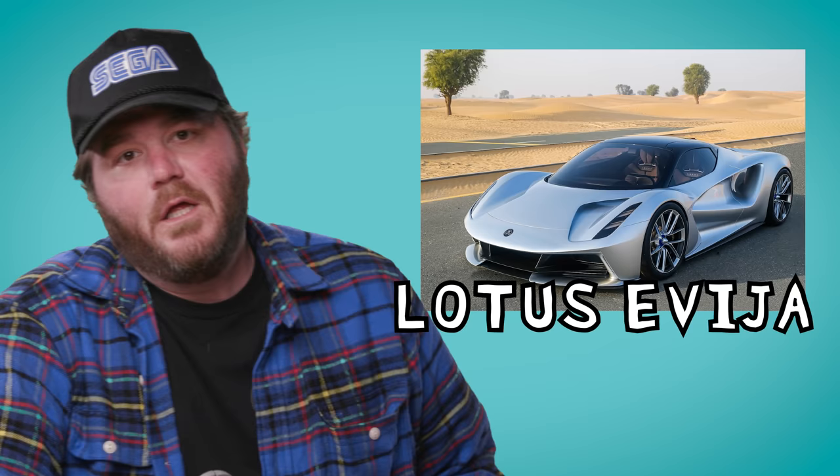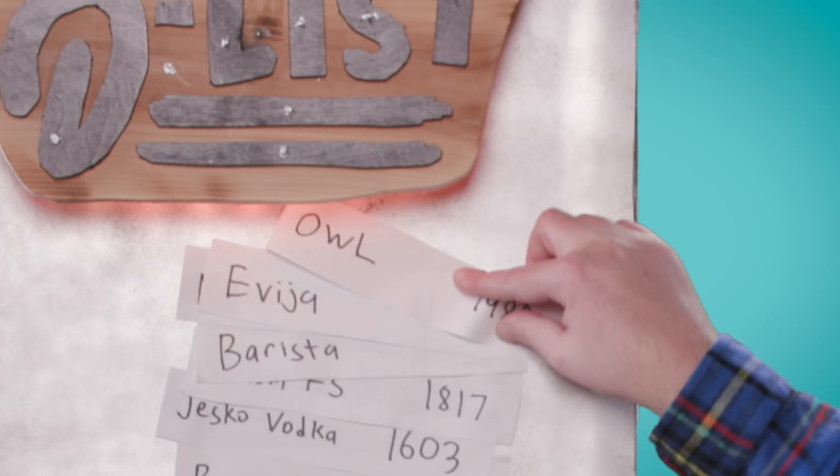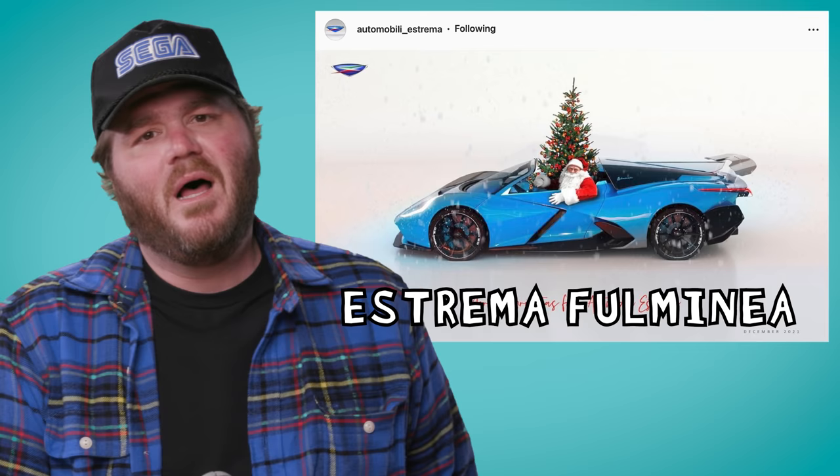I'm gonna rattle off a few: Lotus Evija — 1,972 horsepower. Normal. Aspark Owl — 1,985 horsepower. I see no problem with this. Estrema Fulminea — 2,011 horsepower. Sure, fine, I'm not scared. Are you? When does it end? Who's buying these? Rich people. You need to chill out. We're still not done.